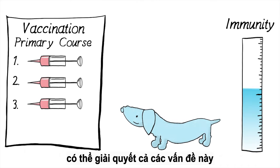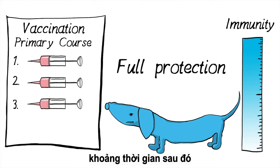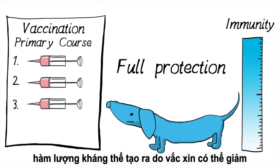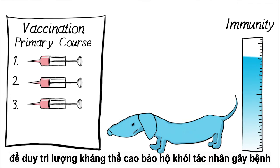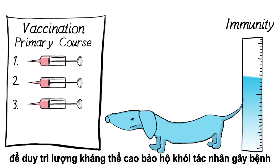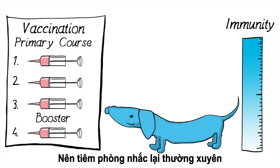Also, remaining maternal immunity may neutralize the vaccine to some extent. One or two further shots given over the following few weeks usually solves both problems. During the later lifetime of your pet, the intensity of the immune response induced by the vaccination may decrease. In order to maintain a high level of protection against infection and disease, regular booster doses should be given.